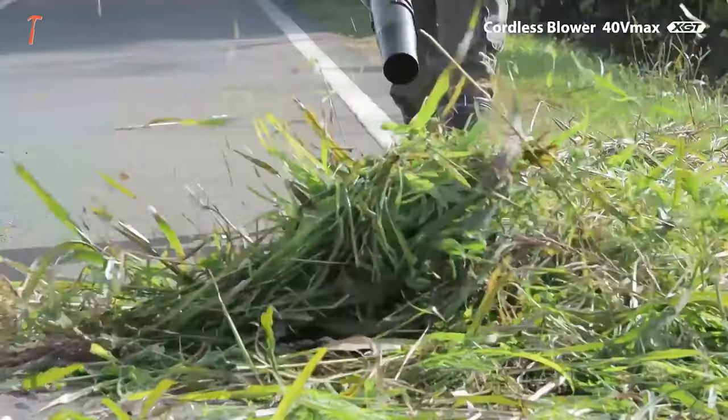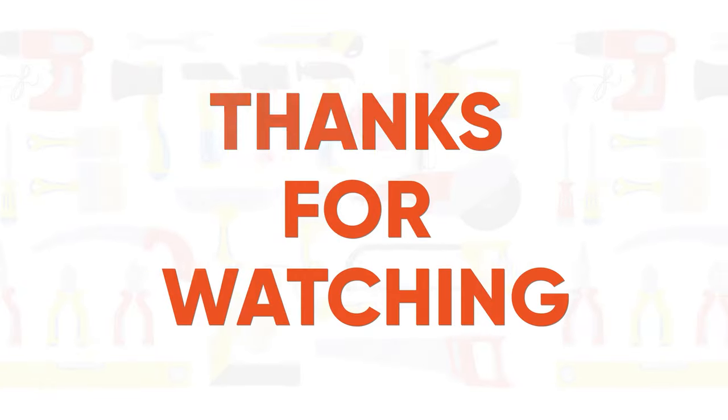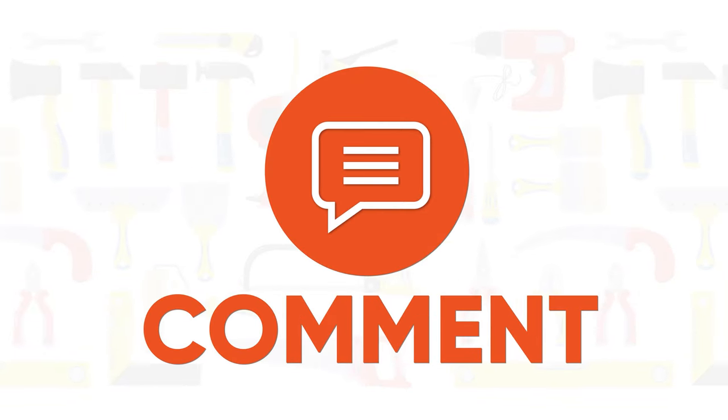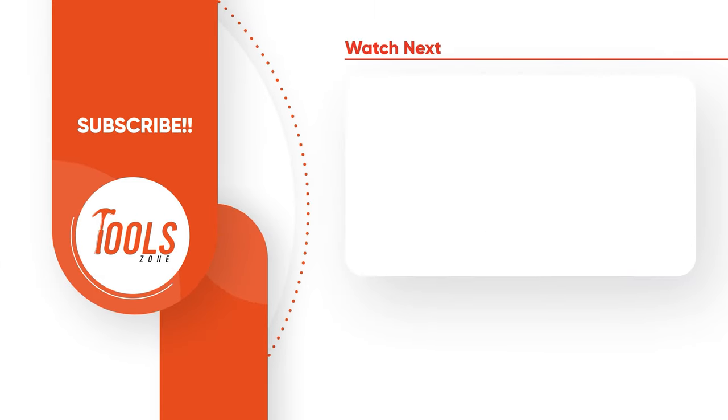That was the list of the coolest Makita tools you must own. Thanks for watching our video. Like, comment, and share with your friends if you found this video helpful. Subscribe to our channel if you want more videos like this on your feed.